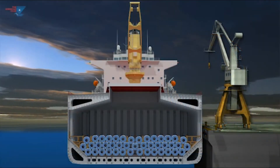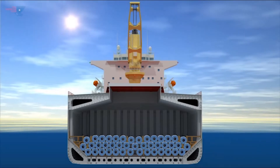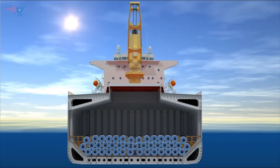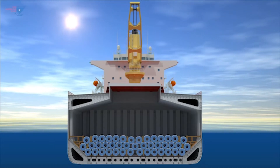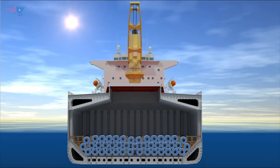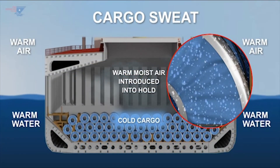For example, if a ship loads a steel cargo in a cold climate and proceeds to warm climates for discharge, the increase in the outside temperature will have only a very small effect on the temperature of the steel itself. However, any warm external air entering the hold will be cooled on contact with the cargo. If the air reaches its dew point temperature, water droplets will condense on the cargo. This is cargo sweat.